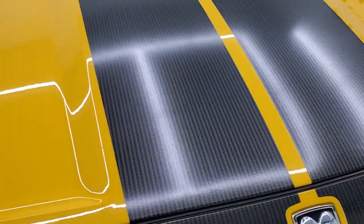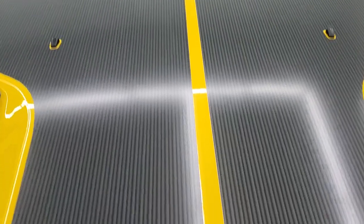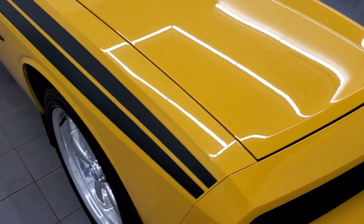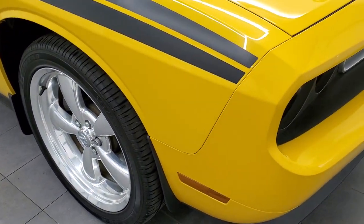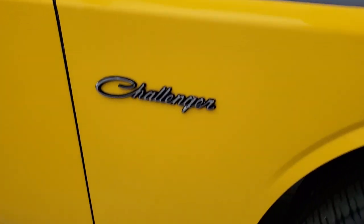Comes with the SRT8 stripes on the hood — I always like those. They kind of look like carbon fiber. You usually see those on the SRT8s. Passenger side front fender looks really good as well, no dents or dings.